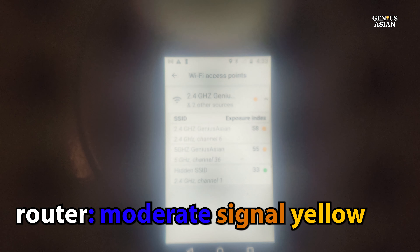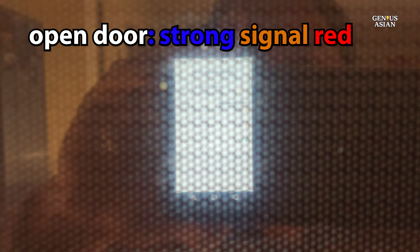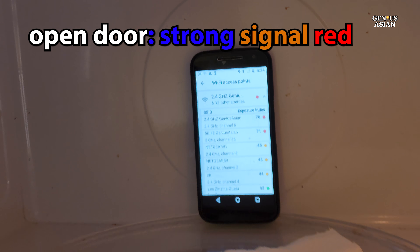After a short while, it moves up into the yellow to orange range. Then, when I open the door so that there is no barrier, it does change quickly to red.